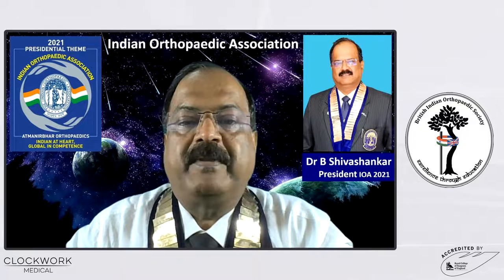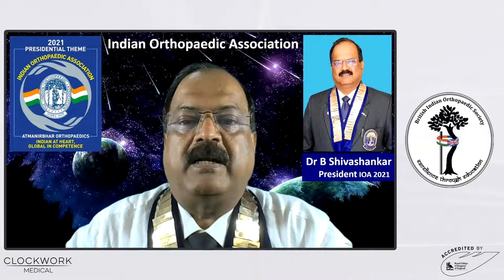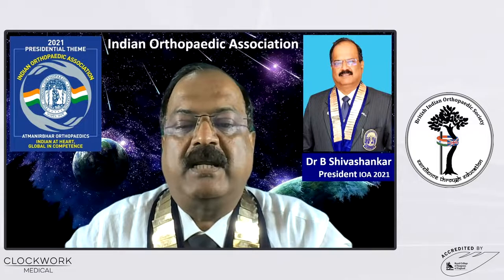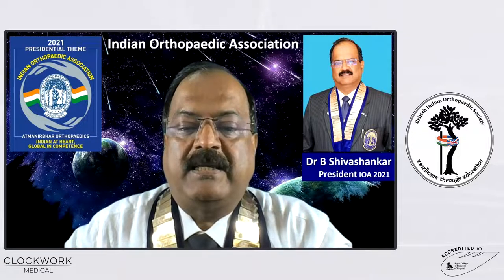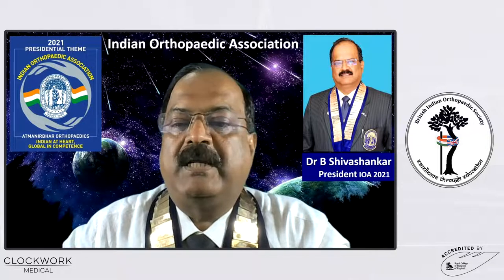Hello everybody. At the outset, I thank President of BOS, my friend Dr. P.J. Andra Singh, President-elect Professor Amitolat, and Secretary Dr. Sunil Garg.